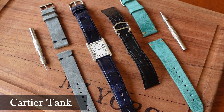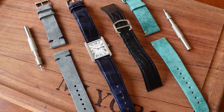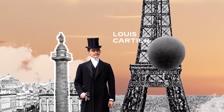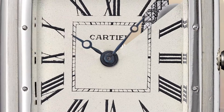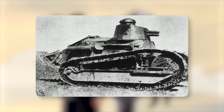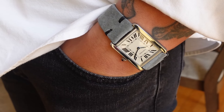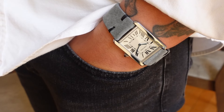Now, the first of the three old money style pieces: the Cartier Tank. The Tank is a perfect example of old money style through its timeless design, rich history, and elegance. It was designed by Louis Cartier in 1917, inspired by the Renault FT-17, a French tank used during World War I. Its design is both classic and revolutionary, featuring a rectangular case that was a bold departure from the round watches common at the time.